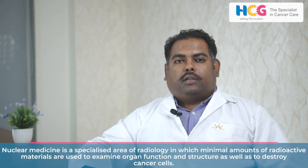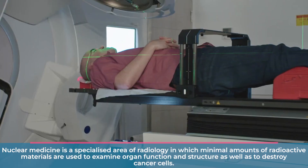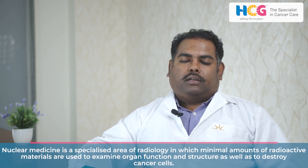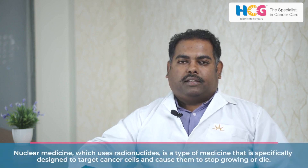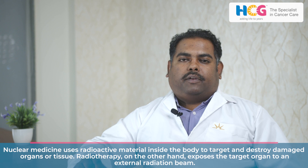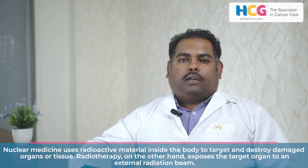In nuclear medicine, we also treat patients with radiation, where we kill the cells with radiation. We break the single and double strands of the cancer cells. However, since the radionuclide or the nuclear medicine is designed in such a way that it will only target the tumor cells, it is very specifically going to attach to the tumor cells and kill them.